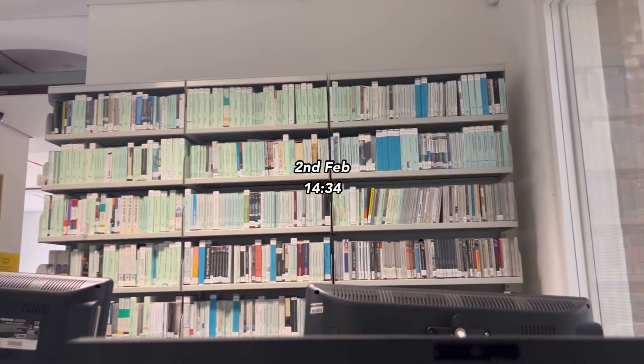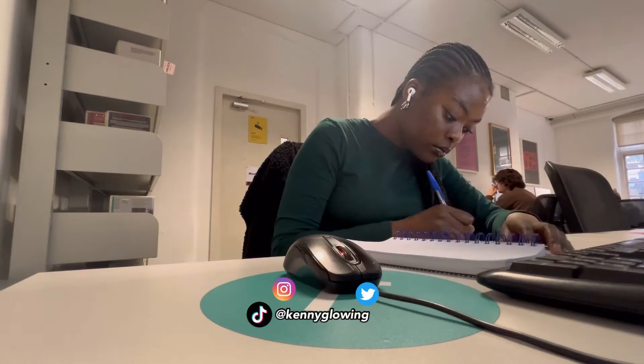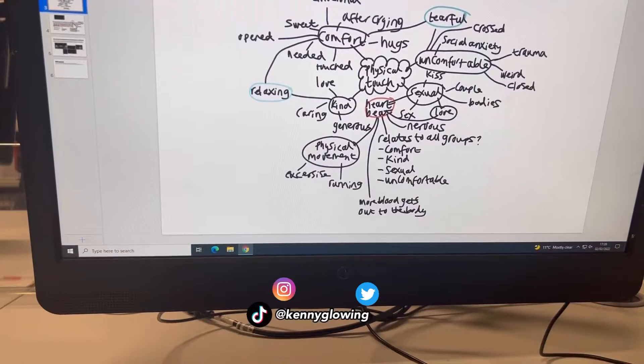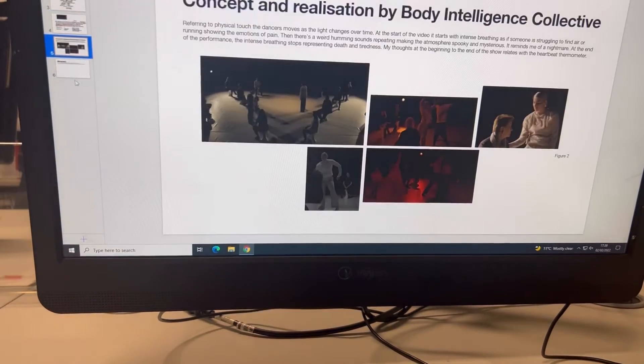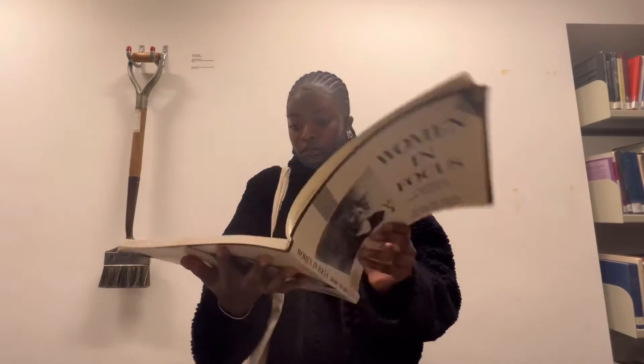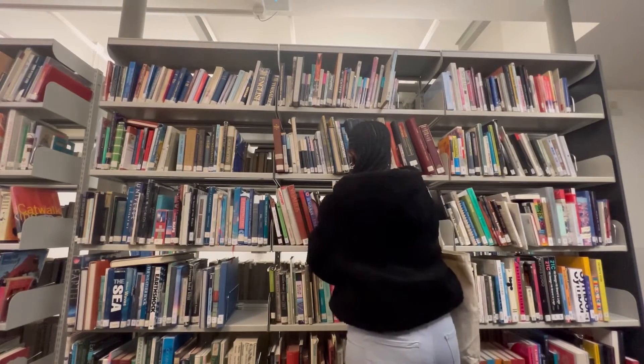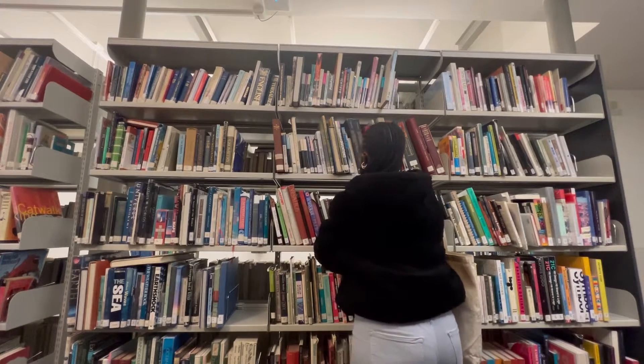Hey guys, welcome back to another vlog. Today I'm showing you my life as a URL student. I'm doing some studies in the library and using my notes to help me, then I went and looked through the books — the theme was about human interactions, so I looked at books that really intrigued me.